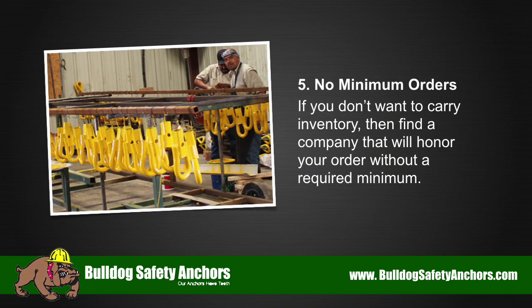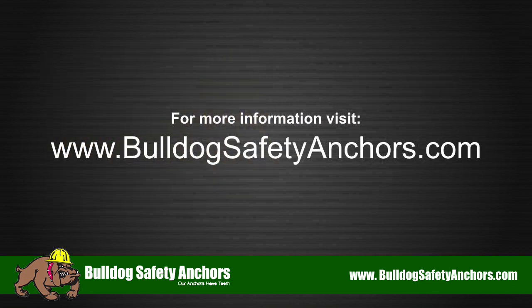5. No Minimum Orders. If you don't want to carry inventory, then find a company that will honor your order without a required minimum. For more information, visit BulldogSafetyAnchors.com.